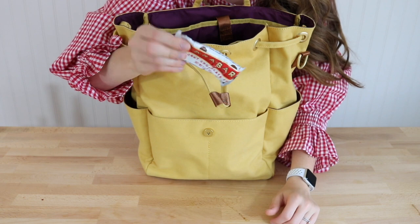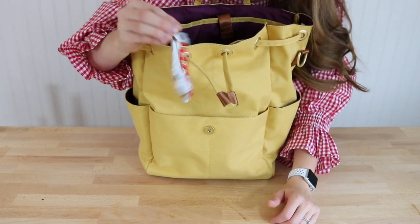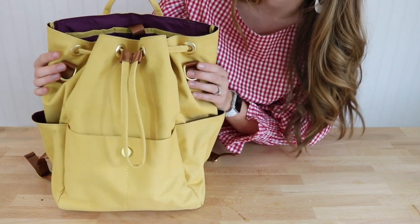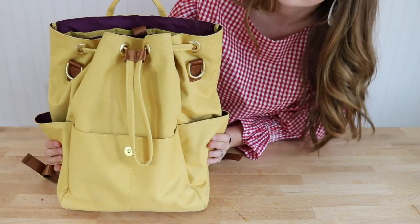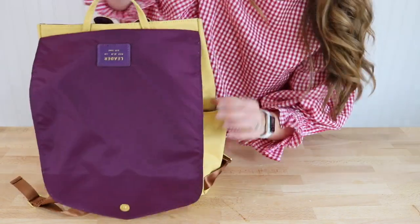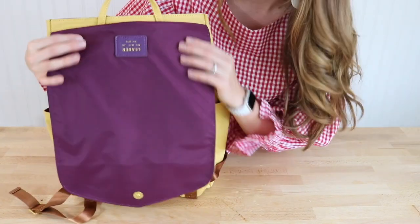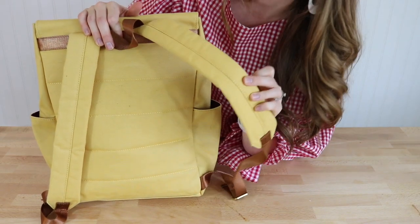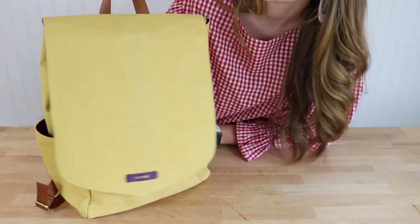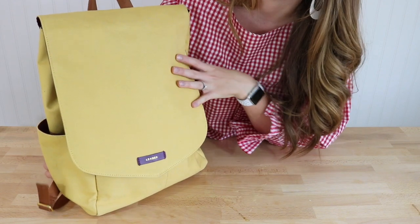This 14-ounce duck canvas is really going to meld to my body and is super durable and water resistant, which is a huge plus. The lining is gorgeous and wipeable. The backpack straps are ridiculously comfortable and good for baby wearing. I'm super happy to have worked with Leader Bag Co on this.